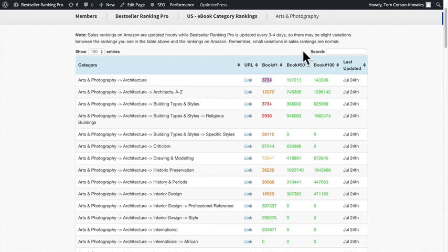This is the bestseller rank of the number 50 book, and this is the rank of the 100th book. This gives you a really quick snapshot of how competitive a category is. The number one book in Arts and Photography Architecture has a sales ranking of 3,734 — meaning it's selling a little less than 3,000 copies a month. To rank number 50, the sales rank is only 107,000 — about 15 sales a month. To rank anywhere in the top 100, you only need a sales rank of 143,000 — super easy.